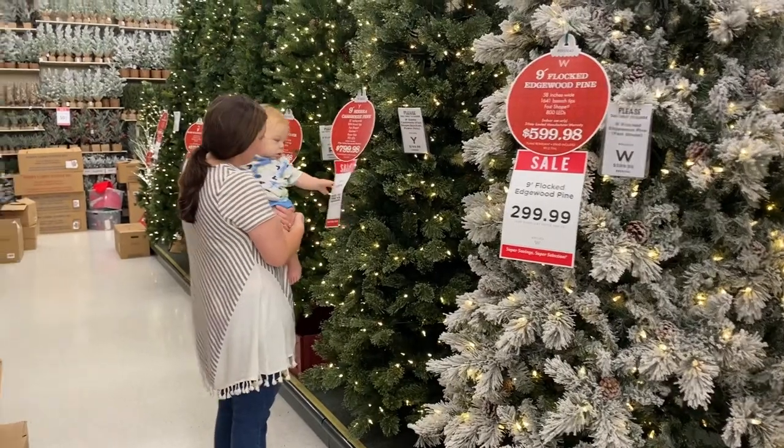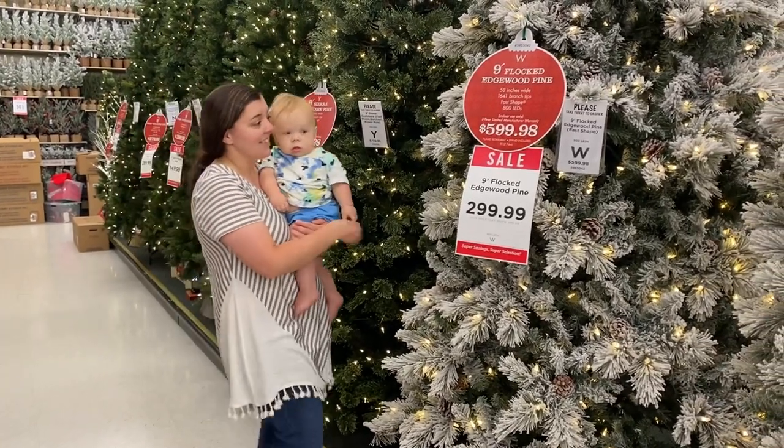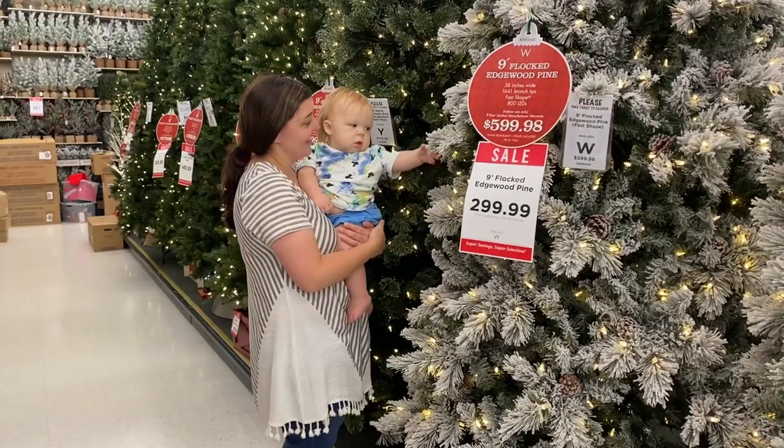I love fall, but Christmas is my favorite. So Titus and I definitely had to check out the pretty Christmas trees. Cannot wait for Christmas.